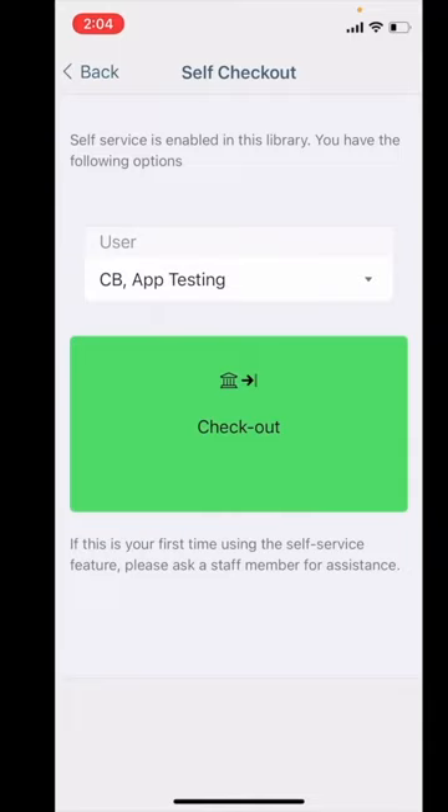If you have an associated linked account for your family members, you may select the library card you would like to use for this checkout.